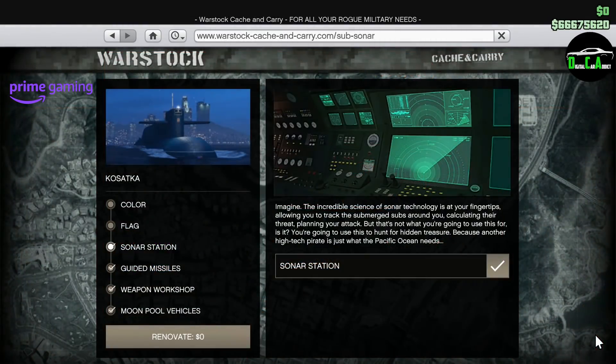For Prime Gaming, you can get the Sonar Station upgrade for the Kosatka Submarine for free. This upgrade normally costs about $1.2 million, and getting it for free is pretty awesome. Also, don't forget that just for logging in this week as a Prime Gaming member, you will get a free $200,000, which is pretty cool. If you don't see a discount on the PR4 or the Osiris, it's because you don't have your Prime Gaming account linked to your Social Club — all the information on how to do that is in the pinned comment below.